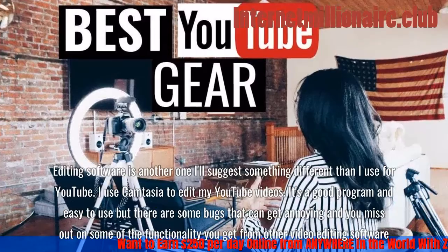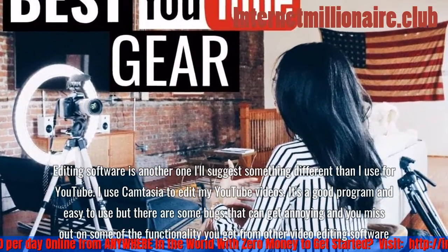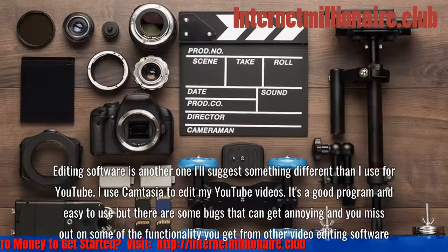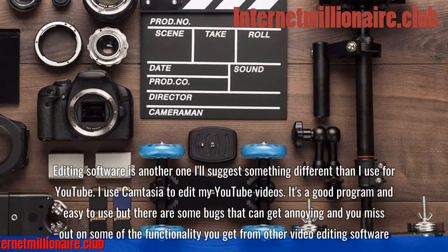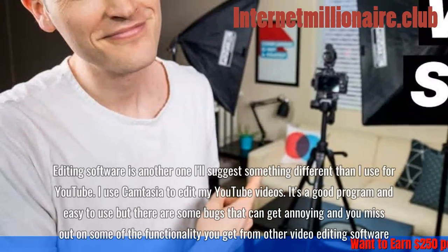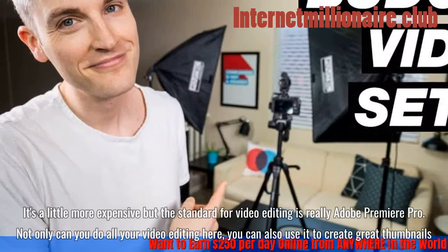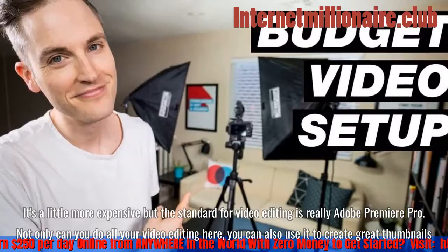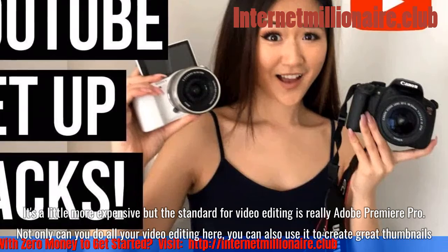Editing software is another area where I'll suggest something different than what I use. I use Camtasia to edit my YouTube videos — it's a good program and easy to use, but there are some bugs and you miss out on functionality from other software. The standard for video editing is really Adobe Premiere Pro. It's a little more expensive, but not only can you do all your video editing there, you can also use it to create great thumbnails.